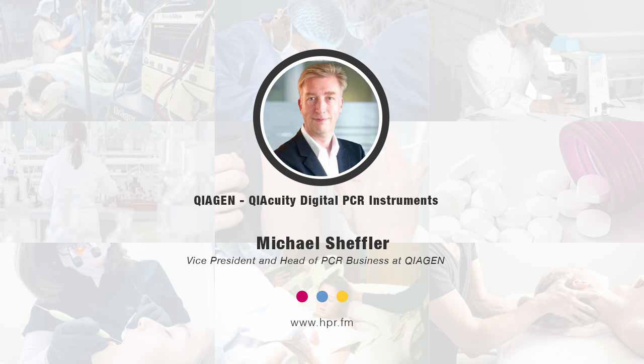QIAGEN is a provider of sample-to-insight solutions — something I was always interested in, where you have connections where you start with a sample at the beginning. This is where our sample technologies enable the purification of DNA and RNA and several other things like proteins from blood, tissue, and other materials. Then you have the assays that make these biomolecules visible in the analysis. And at the end, you have bioinformatics and the knowledge base that helps to interpret all these data. When you put all these together, you end up with automation solutions providing a nice workflow.